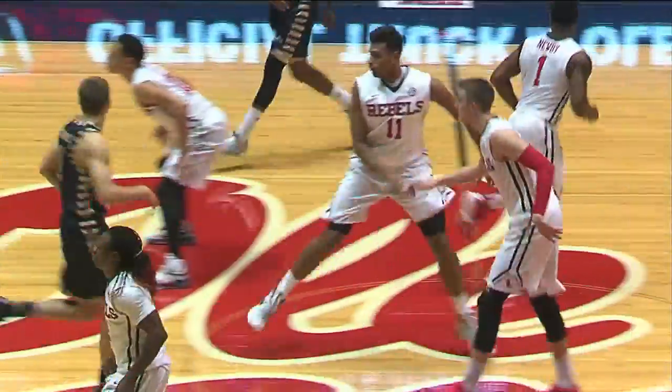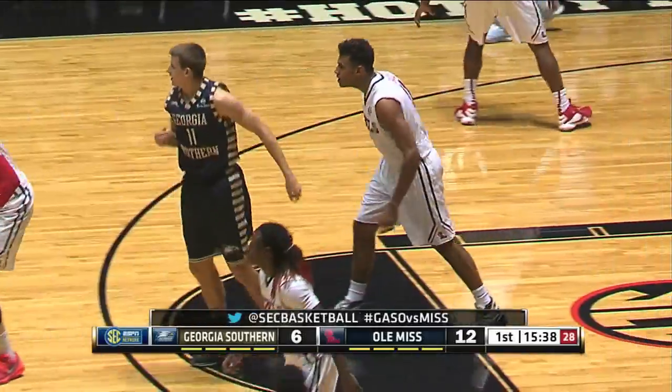An air ball by Moody — maybe partially blocked — but Sebastian Saiz grabbed it, laid it in, and he's got six.